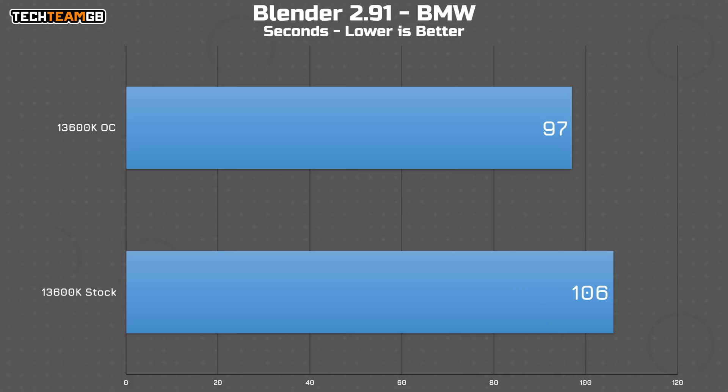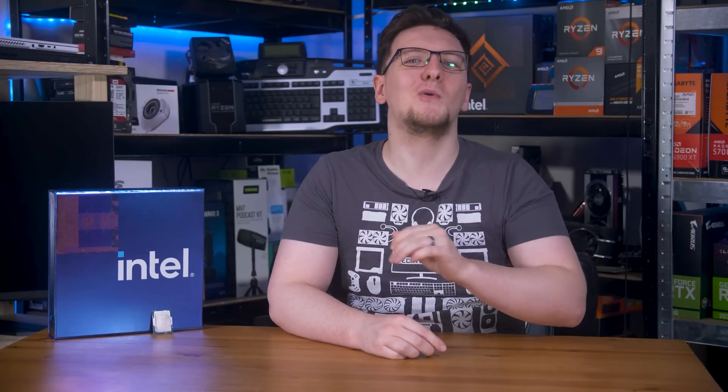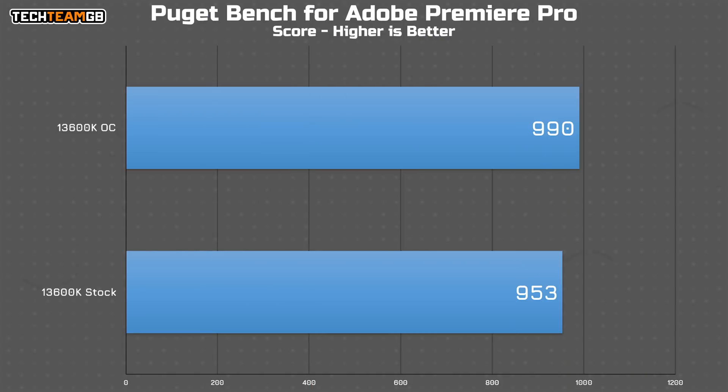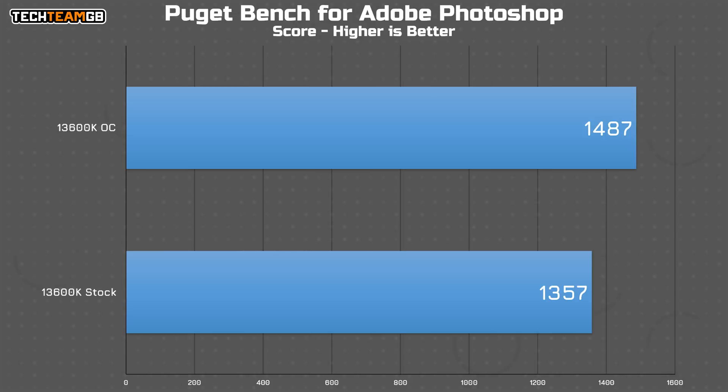In Blender with the BMW scene, the render time dropped from 106 seconds to just 97 seconds — around a 10% improvement — and in Gooseberry it dropped almost a minute off the render time. The Adobe Suite also went well: Premiere Pro went from 953 points to 990, After Effects from 782 to 840, and Photoshop from 1357 to 1487 with the overclock. Those are some pretty healthy gains.